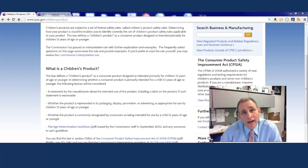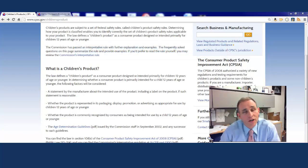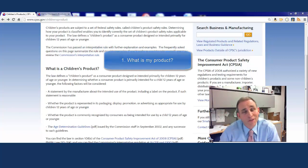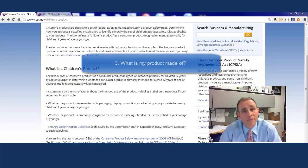Hi there. If you are manufacturing or importing products into the United States, you're probably wondering what federal safety requirements apply to your product. The place to begin when asking those questions is with three questions: one, what is my product? Two, who is my product for? And three, what is my product made of?